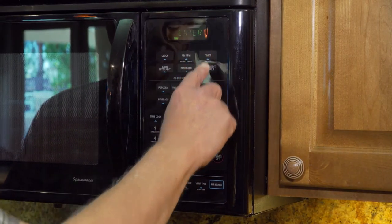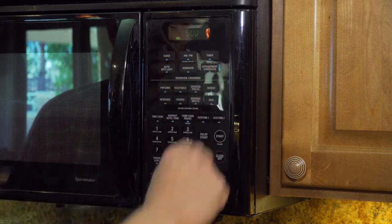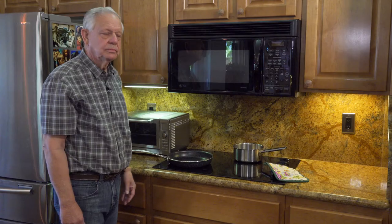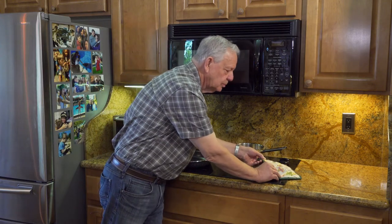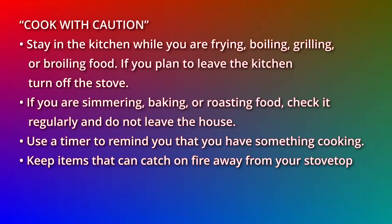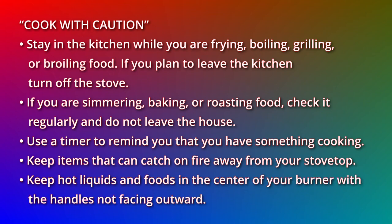If you are simmering, baking, or roasting food, check it regularly and do not leave the house. Use a timer to remind you that you have something cooking. Keep items that can catch on fire away from your stovetop, and keep hot liquids and foods in the center of your burner with the handles not facing outward.